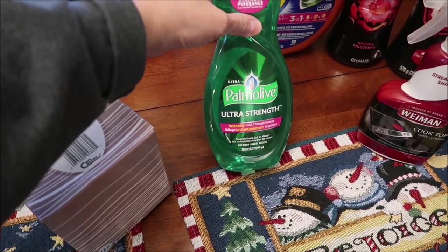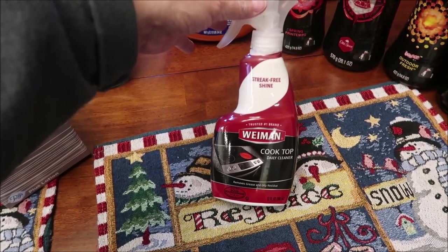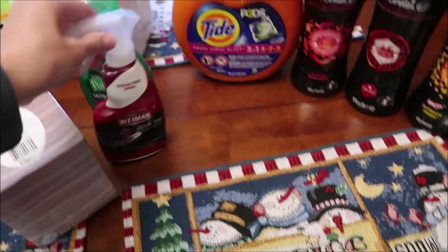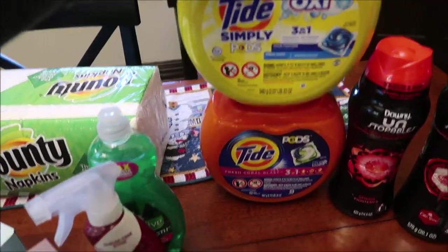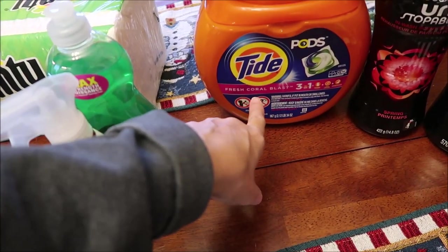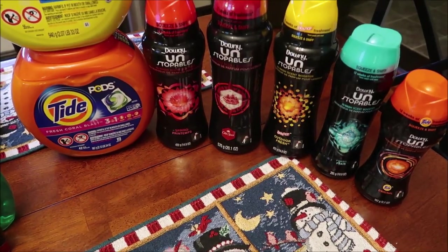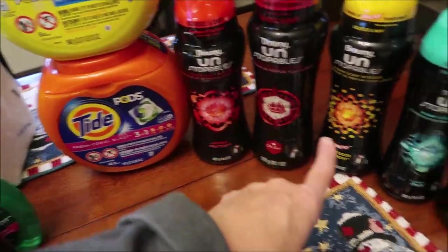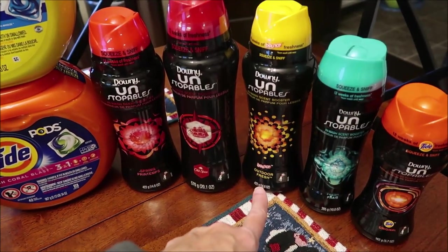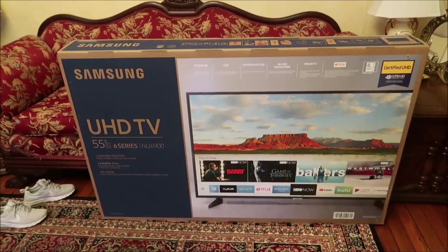I'm giving her two boxes of Puffs Plus Lotion, a bottle of Palmolive dish soap, some Weiman cooktop cleaner since she has a flat-top stove like we do, and two Tide detergent pods — one Oxy Fresh Scent and one Fresh Coral Blast. As a splurge, I also got her Downy Unstoppables in spring, Old Spice, Bounce Outdoor Fresh, fresh, and Tide original scents.